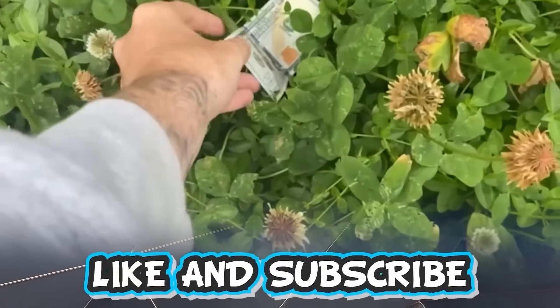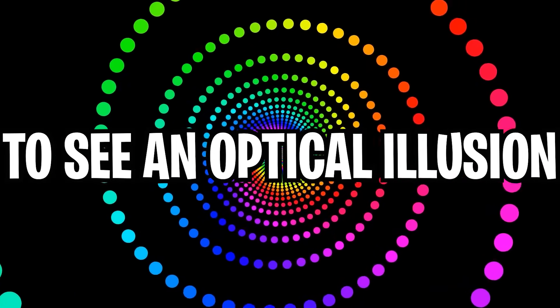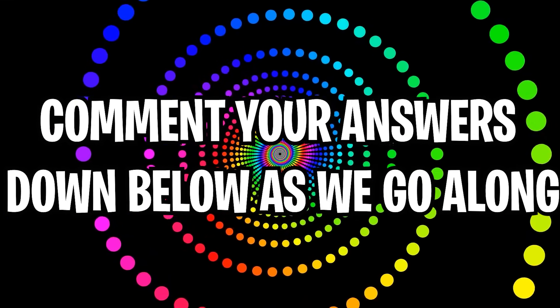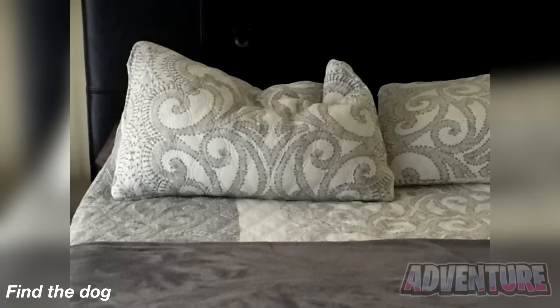Like and subscribe right now for amazing luck for the next week. Make sure to watch today's full video to see an optical illusion that you can only watch in September. Comment down below your answers to the optical illusions as we go along.